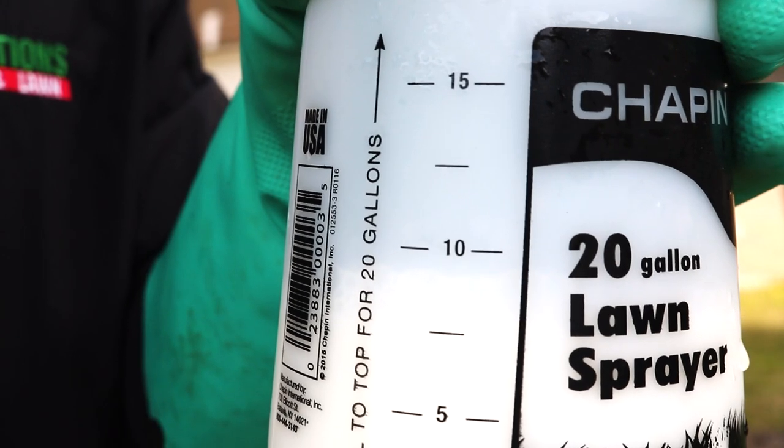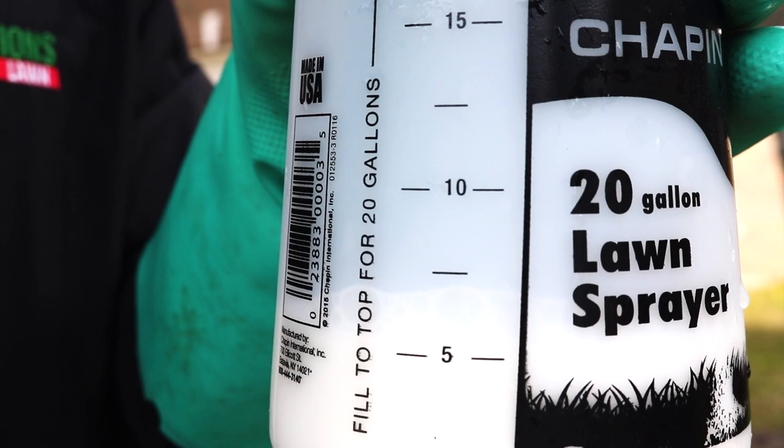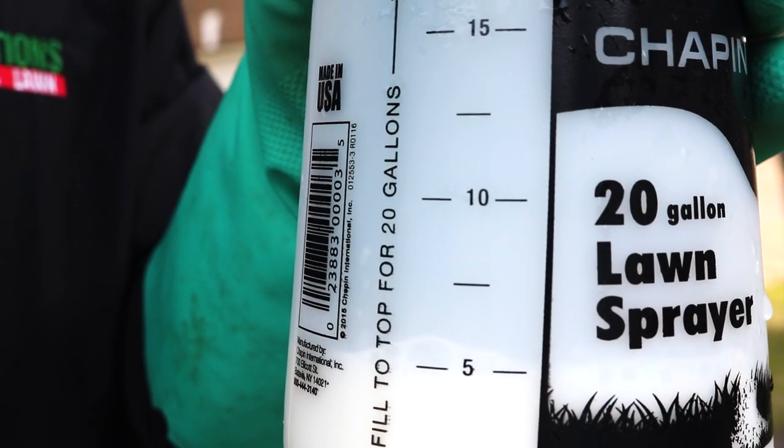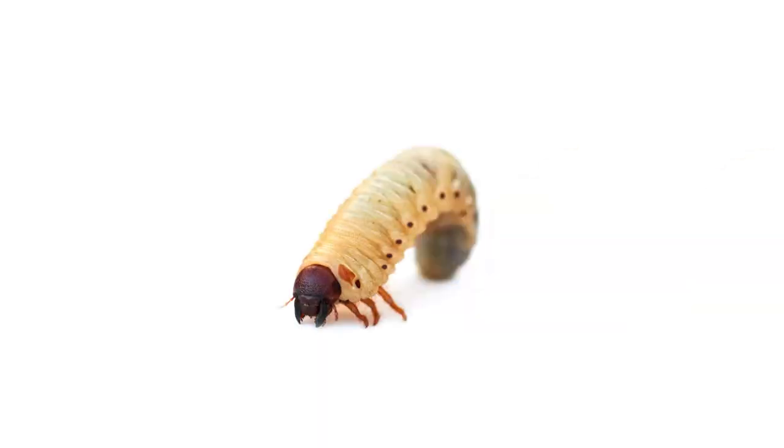As you make your application, keep an eye on the amount of product you have left in the sprayer's reservoir. When the liquid in the reservoir runs out, no product will be applied. When applied properly, the product will absorb into the grass' roots. Grubs that eat the roots will then begin to die within 24 hours.